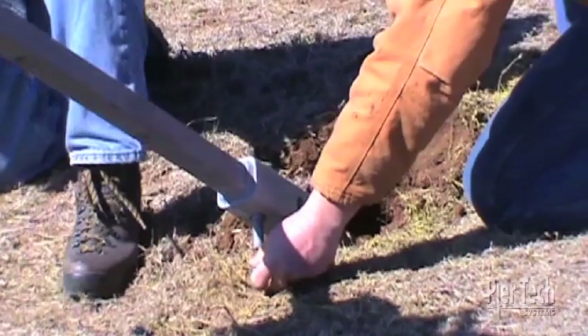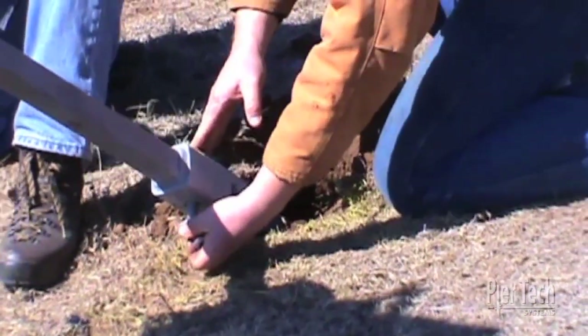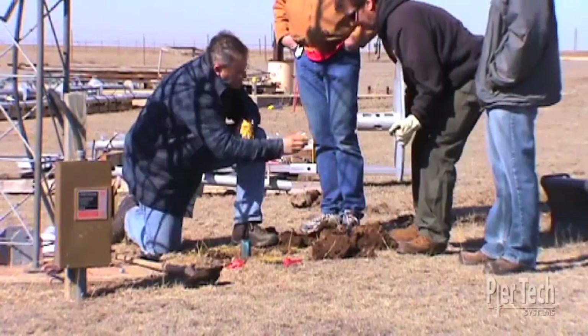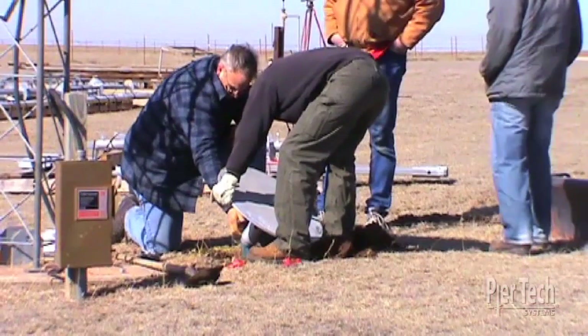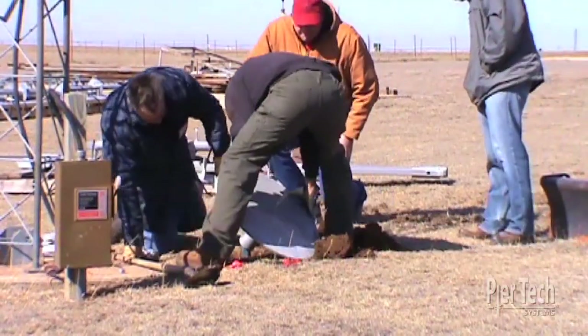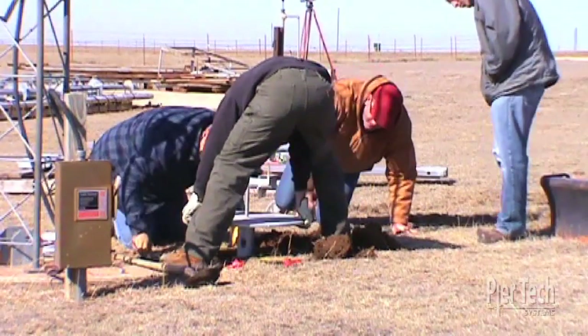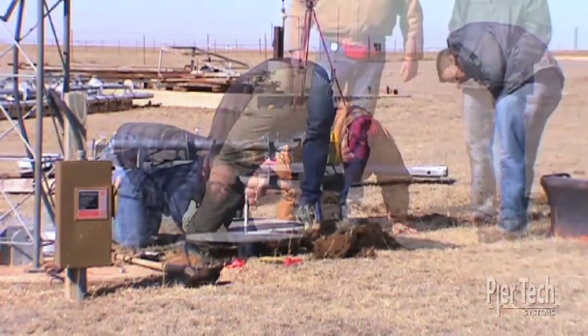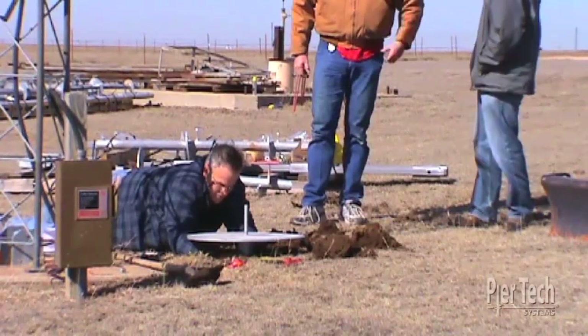The guy wire anchors are installed at a 45 degree angle using the patented cross bolt connection. Next, the base plate is attached to serve as the tower's foundation. Once again, using the patented PureTech cross bolt connection, the plate is securely fastened in both planes and it provides superior strength and lateral stability.